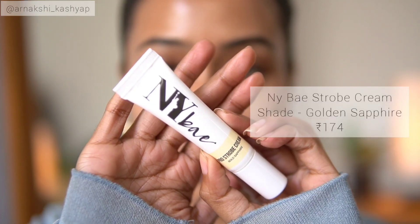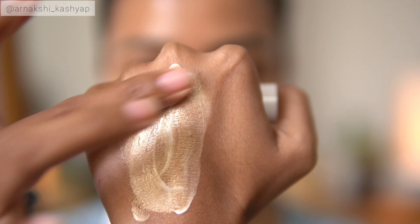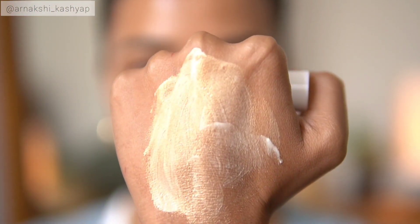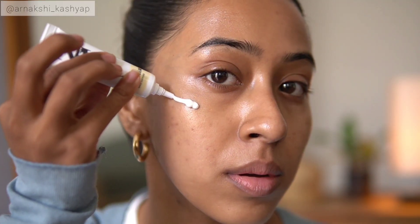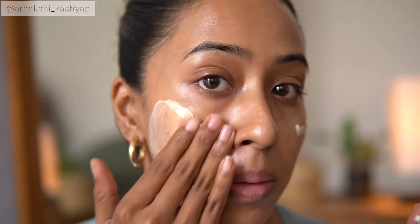But over time when it settles down, it is not exactly like the MAC strobe cream. It has tiny shimmer particles — initially when you apply it you feel like there isn't any glitter or shimmer, but after it settles into your skin it leaves very tiny specks of shimmer. That's totally up to you if you mind a little shimmer, because obviously we're going to apply foundation on top so it won't show, but it is not that similar to the MAC strobe cream.